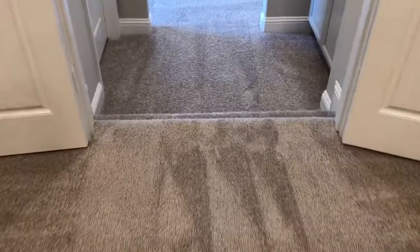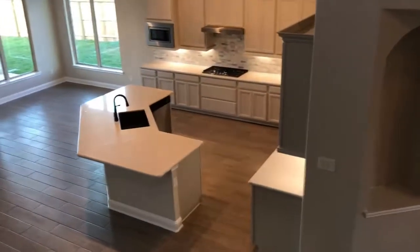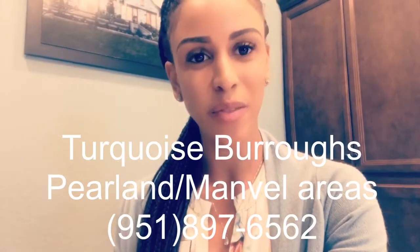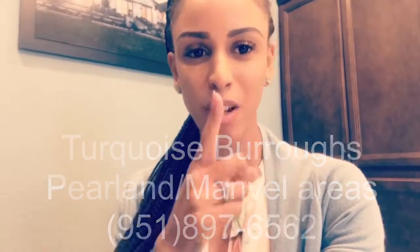We're going back downstairs through the double doors, heading down the step down. Thanks for watching. If you'd like to come physically view this home, please call me — Turquoise Burrows — at 951-897-6562. Your Beazer home is waiting for you.